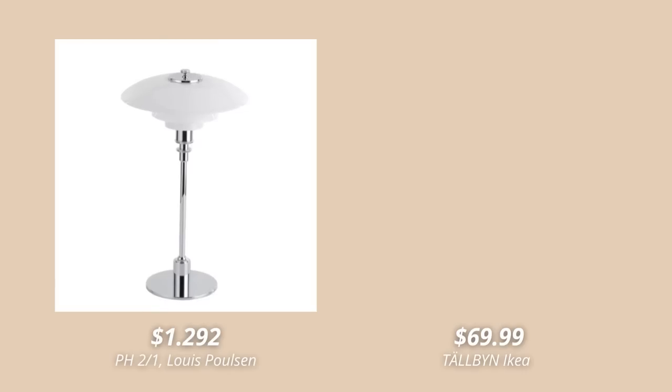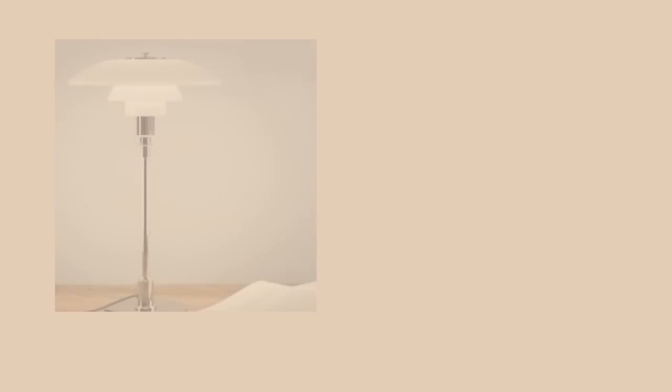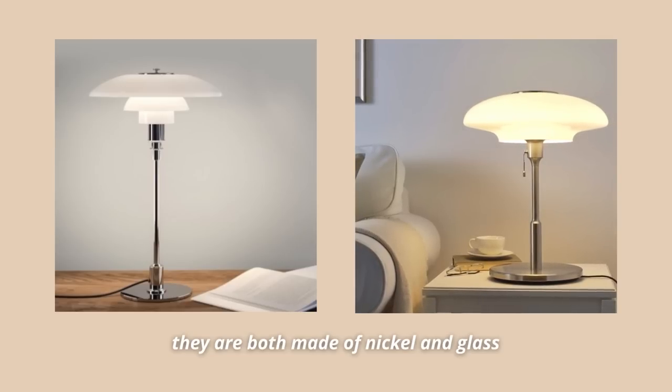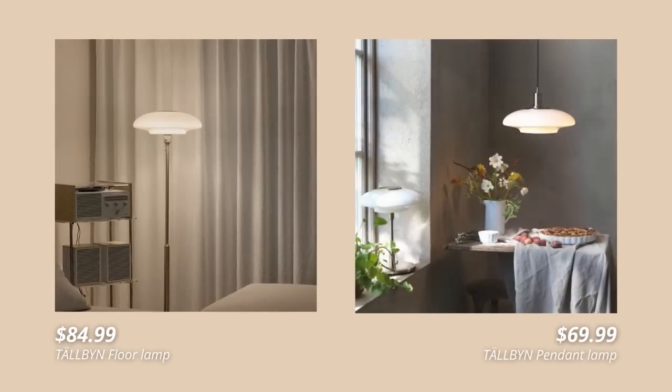Now let's move on to lighting. First, let's talk about the Talbin lamp, which is clearly inspired by the famous Louis Poulsen PH table lamp, which retails for around $1,000. They look so similar — basically the same style, even using the same materials: nickel and glass. What's even better is that IKEA also sells this lamp in a floor lamp and a ceiling lamp version, and they all look absolutely gorgeous.